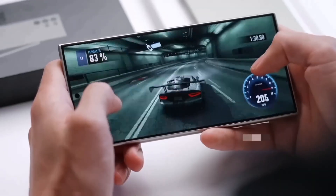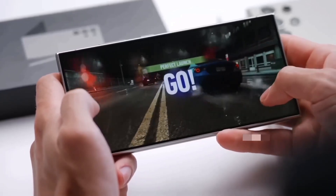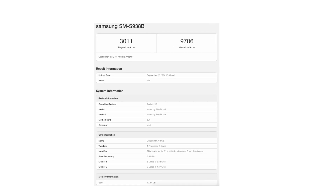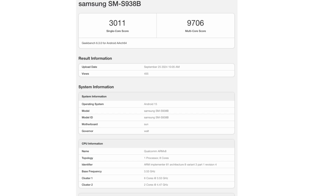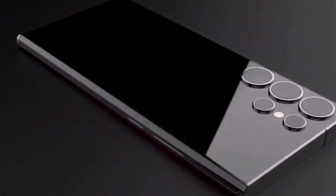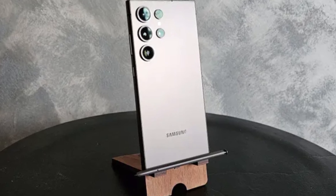So what do these higher CPU frequencies mean for the Galaxy S25 Ultra's performance? Let's look at the Geekbench scores. In this latest test, the S25 Ultra scored 3,011 points in the single-core test and an incredible 9,706 points in the multi-core test. To put that into perspective, the previous scores were 2,884 and 8,840 respectively.